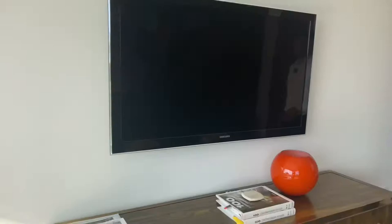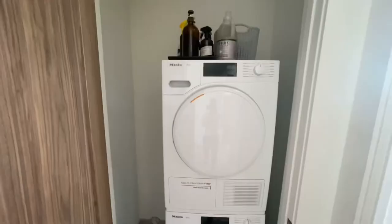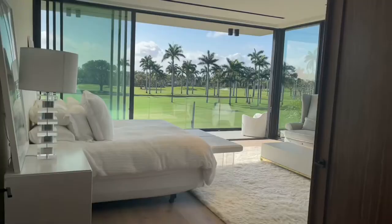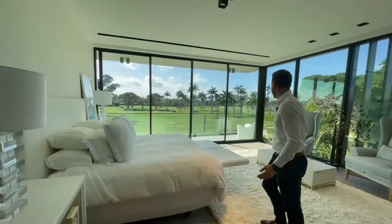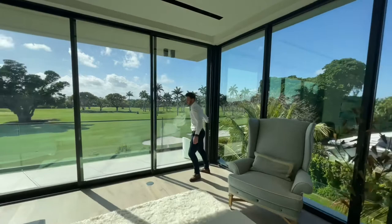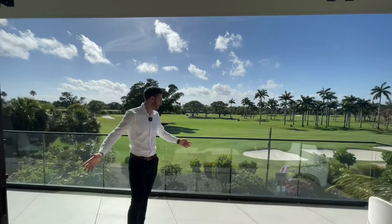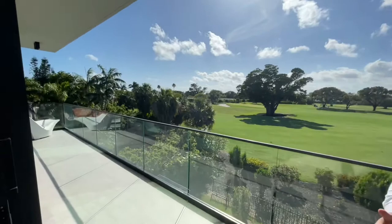There's a washer and dryer right on the second floor so you don't have to run all the way downstairs for laundry. And here's where the action happens — the master bedroom. Look at this gorgeous design with sliding doors that open all the way to your balcony.